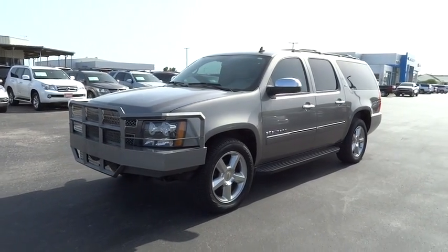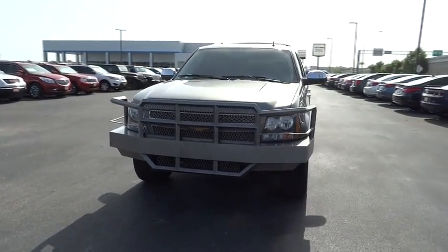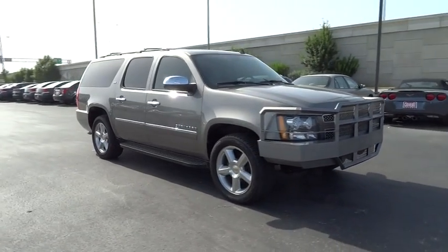The 2012 Chevrolet Suburban. The Suburban excels at towing heavy trailers, hauling loads of people and gear, and enduring hard use and rugged terrain. This vehicle has less than 80,000 miles.